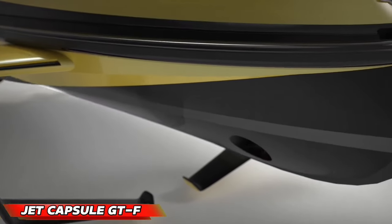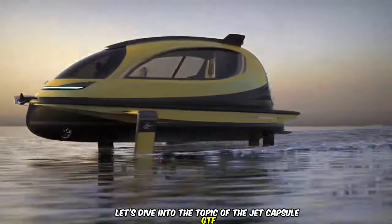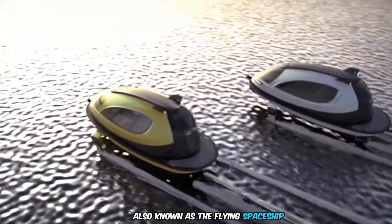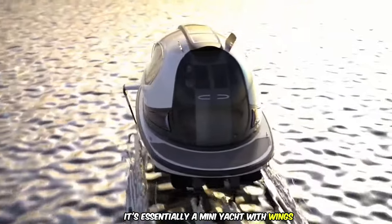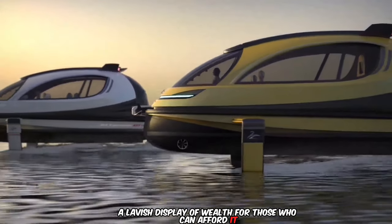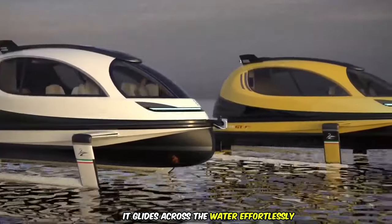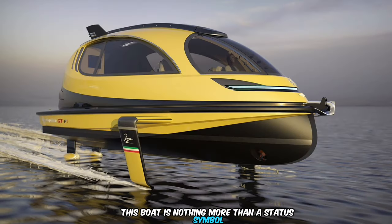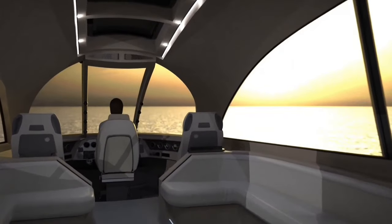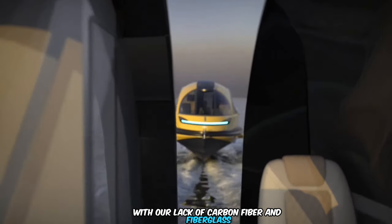Jet Capsule GTF. Let's dive into the topic of the Jet Capsule GTF, also known as the Flying Spaceship. It's essentially a mini-yacht with wings, a lavish display of wealth for those who can afford it. With its hydro-propulsion system, it glides across the water effortlessly. But this boat is nothing more than a status symbol.